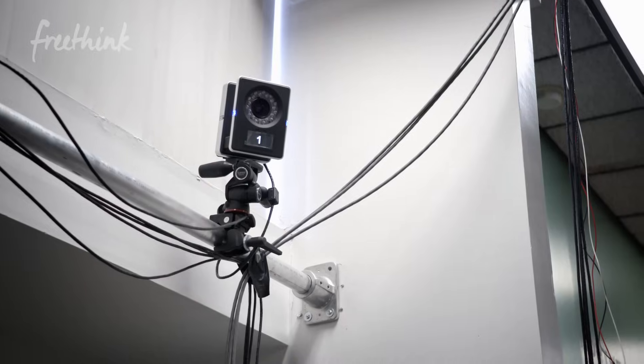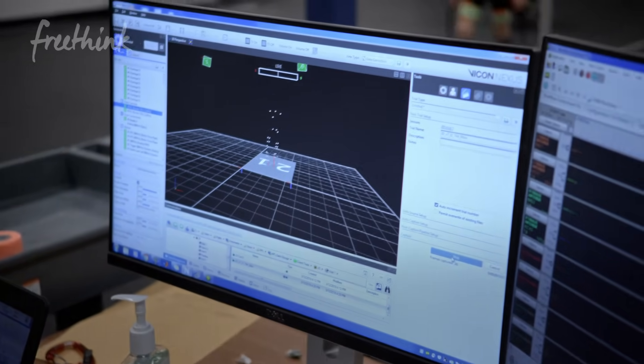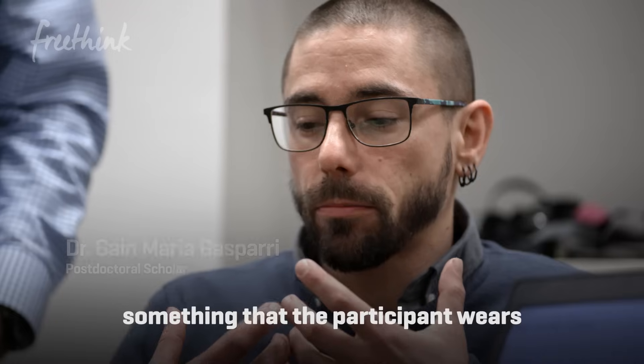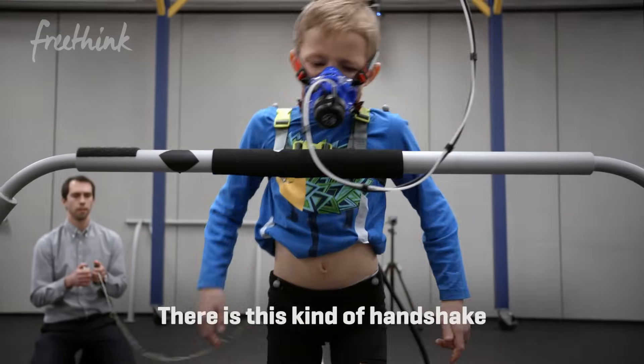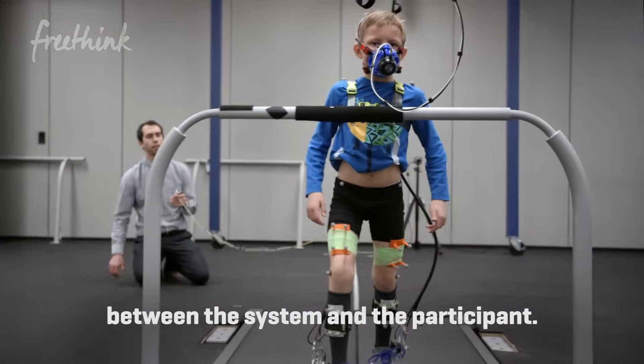We use motion capture cameras and reflective markers to quantify how their joints are moving. We're speaking about something that the participants wear and interact with — there is this kind of handshake between the system and the participants.